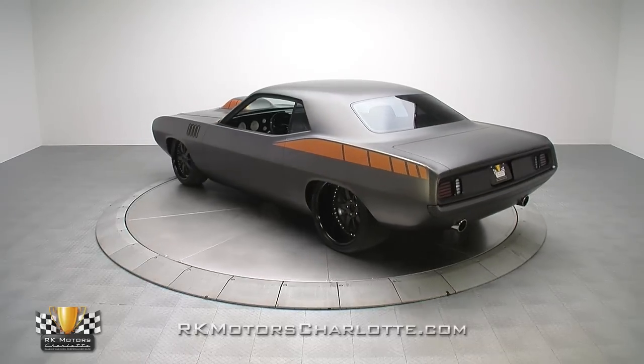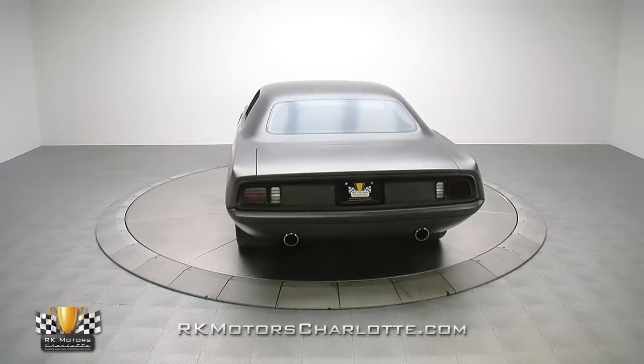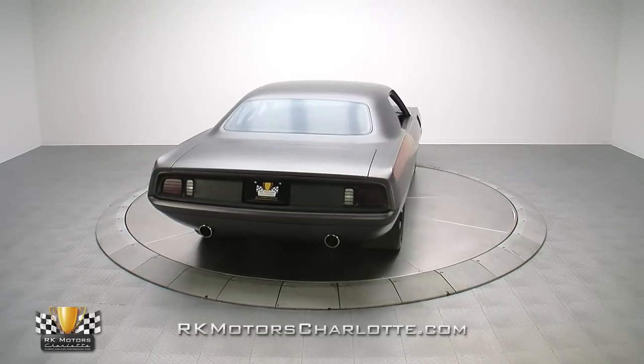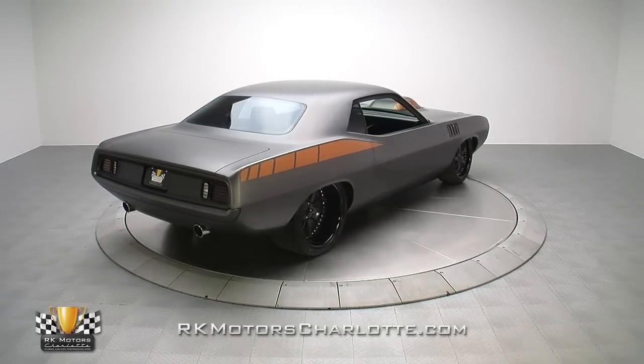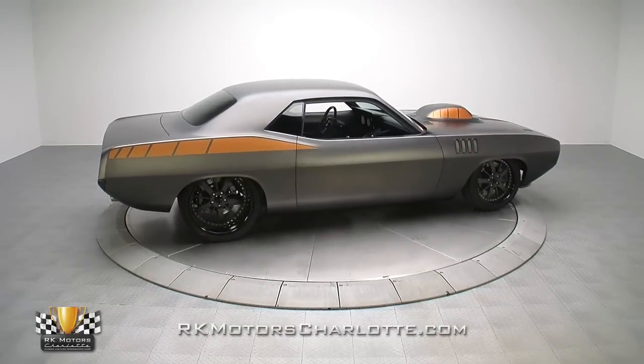And that's why this incredible 71 Cuda Pro Tour, with its 605 cubic inch Hemi V8, fully custom suspension, and sleek leather interior, is perfect for the muscle car fan who wants the best of absolutely everything.